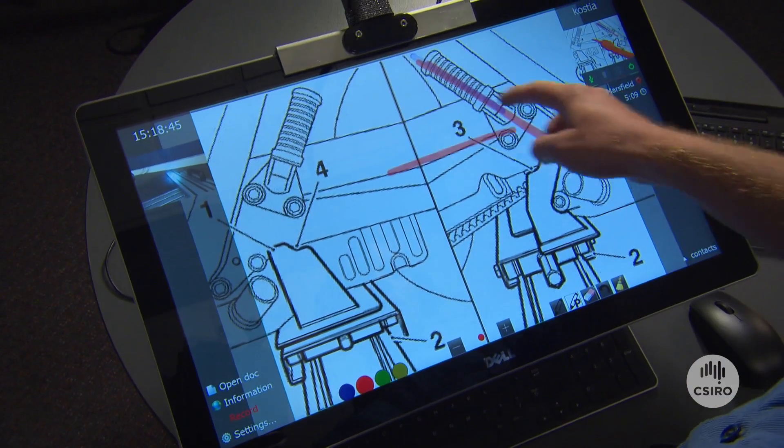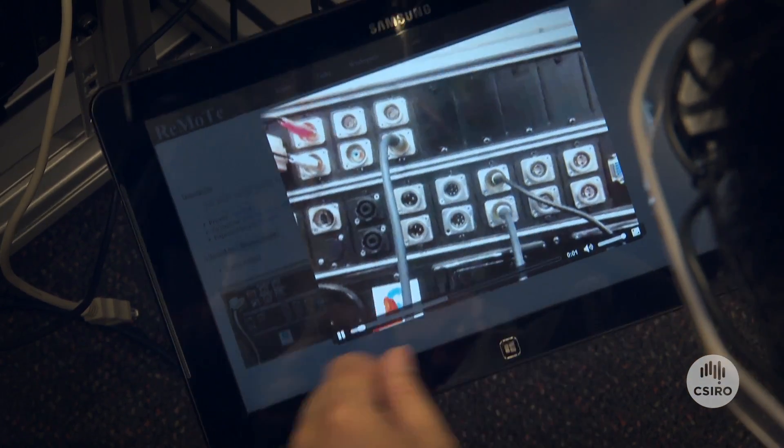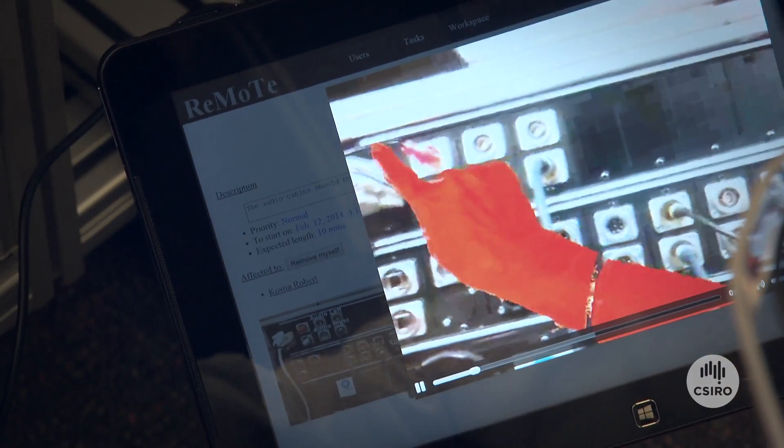CSIRO has customized the systems to our needs, enabling us to view technical drawings and record the interaction between the expert and the operator. It's important to have this recording feature so that the field worker, after being assisted by a specialist, can revisit the interaction that they had with the specialist. It's also important for the specialist because then they have a record of what has taken place.